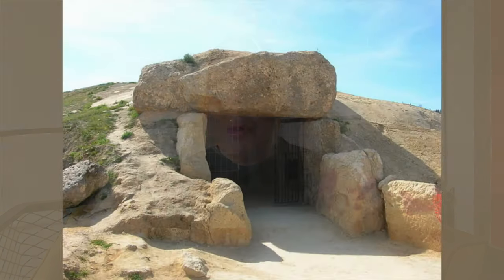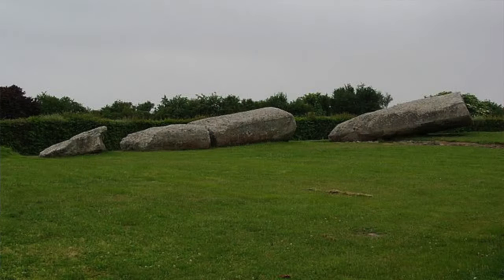So why is the dolmen of Menga one of the largest megalithic structures in Europe? Let's talk dimensions. It's 27.5 metres long, 6 metres wide and 3.5 metres high. 32 megaliths were used to build it, with the heaviest, referred to as Capstone 5, weighing around 150 tonnes. This is second only in Europe to the Grand Menhir Brisé at L'Oc Mariquet in France, which weighs approximately 335 tonnes.